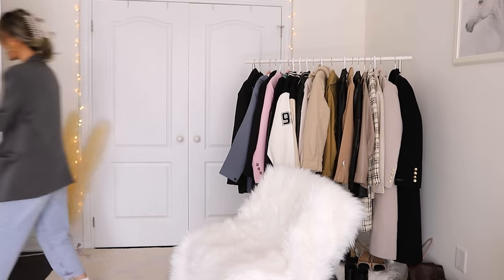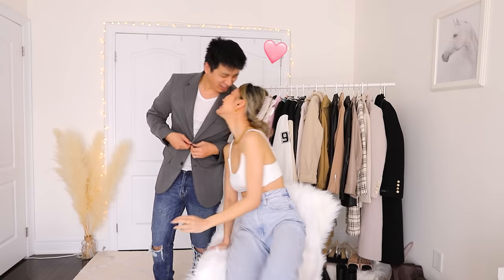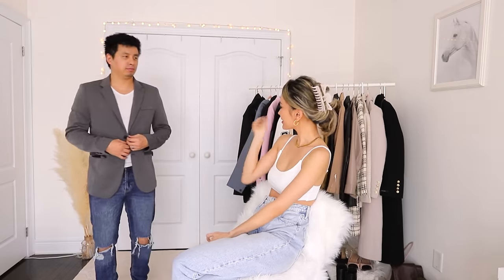I also think this look pairs beautifully with athleisure stuff on the bottom. So if you have like a matching set in another shade of gray - 50 shades of gray - or if you want that 'I work at Aritzia' aesthetic, this is perfect. Actually let me get Peter to come here because I think I got this for him and I just like stole it. This is actually what it's supposed to look like on a dude - this is a man's large.